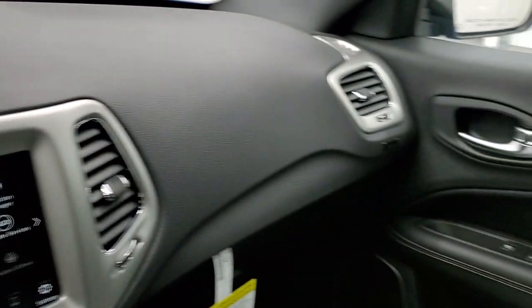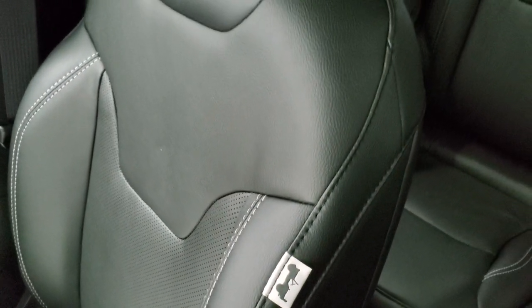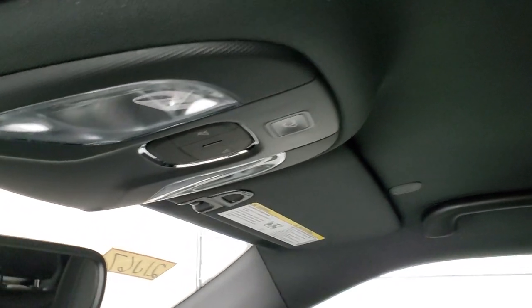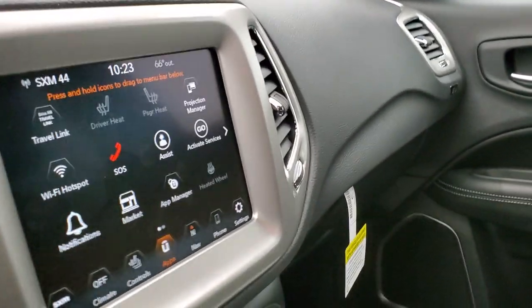The dash is nicely laid out. You get the 80th Anniversary Jeep tags on the sides of the seats as well, and map lights up top along with SOS and assist buttons — part of that Uconnect 8.4 with NAV system.